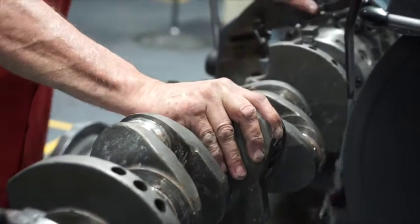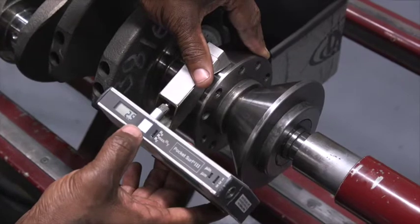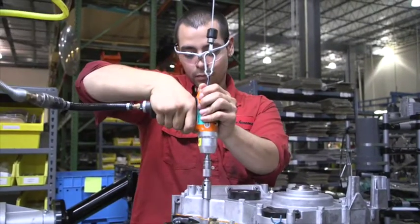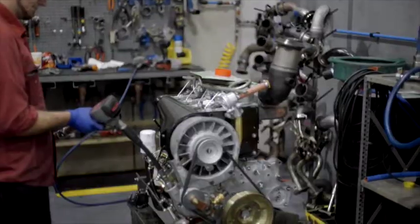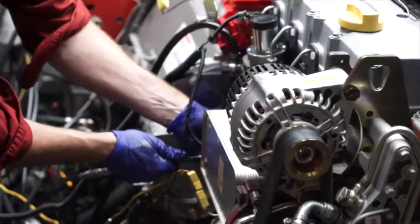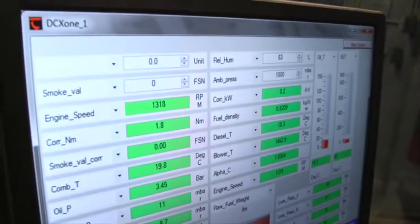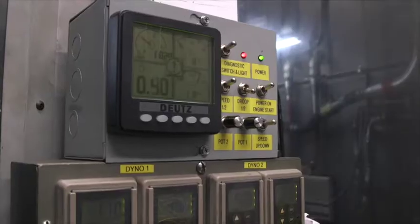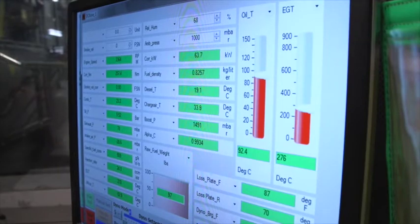Our testing capabilities are far more advanced than your typical remanufacturer. Not only do we make sure that the engine adheres to the original factory specifications when it comes to torque and power ratings and all temperatures from oil and coolant, but we also are able to control the inlet and exhaust parameters of the engine to make sure that the engine sees its worst case scenario possible. So you don't run into a scenario where the engine was only tested in a perfect environment under ideal conditions — it's actually tested with the same parameters and outcomes you would see out in the field in a piece of equipment.